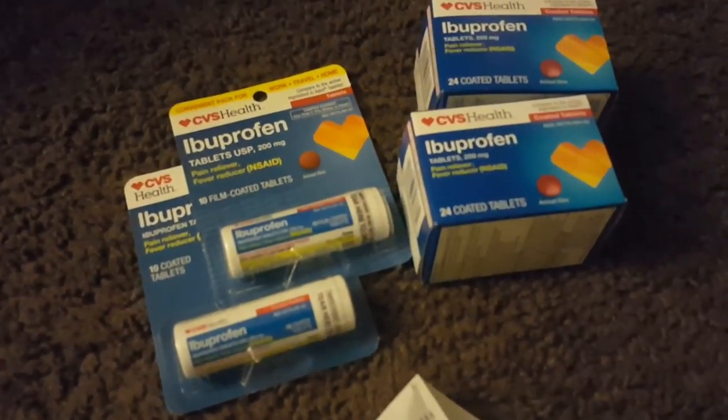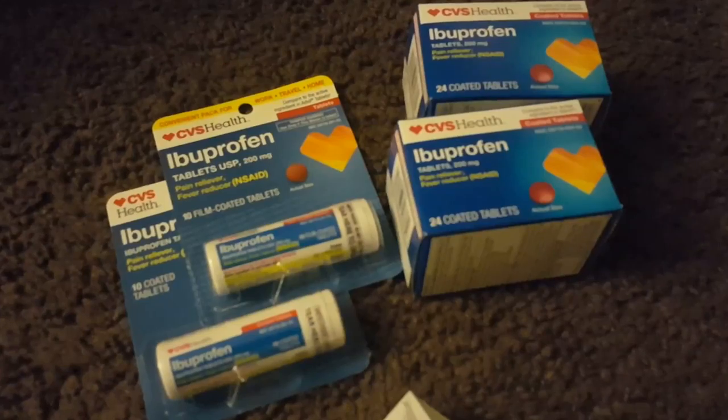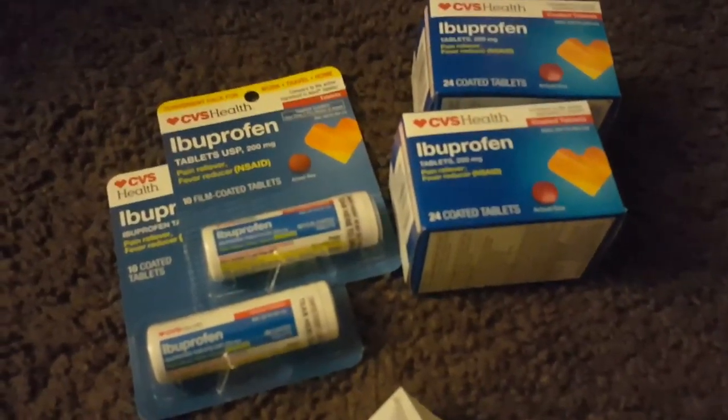Here is the ibuprofen deal at CVS this week. They are buy one, get one 50% off. These are the CVS brand Tylenol. And then when you buy two, you get a $5 extra buck. So I bought four so I can get $10 in extra bucks.